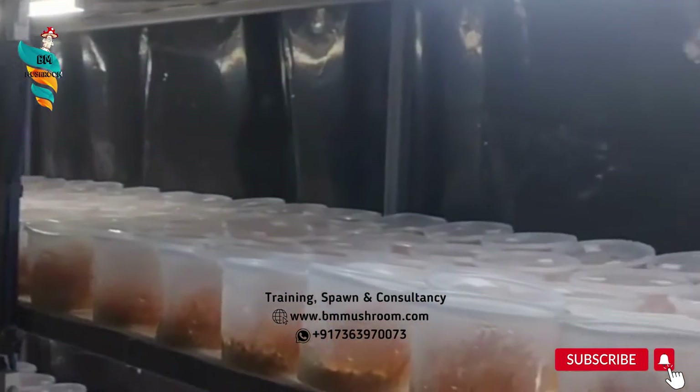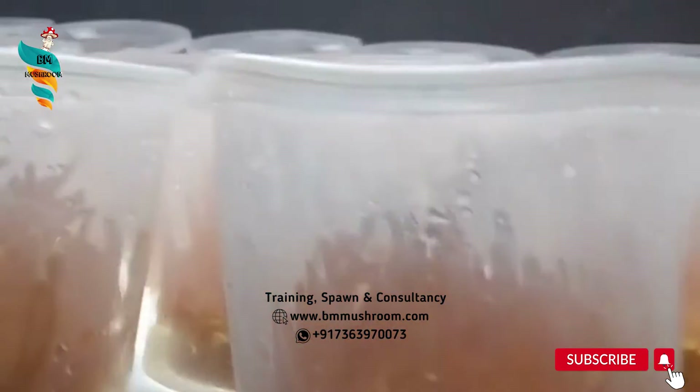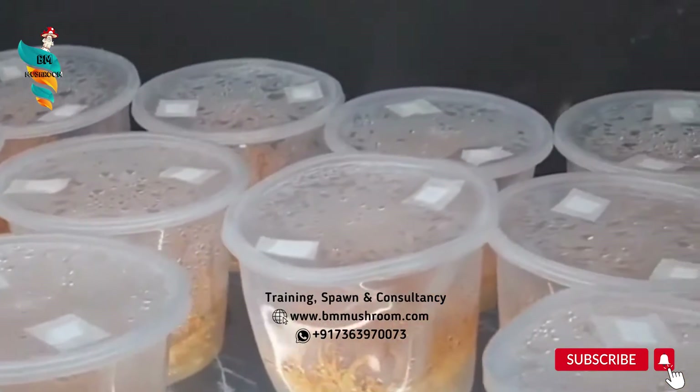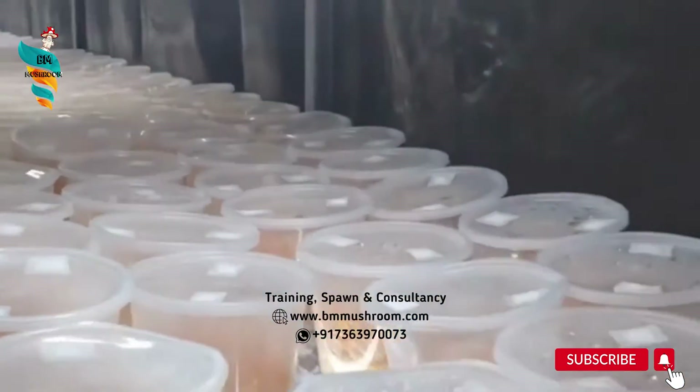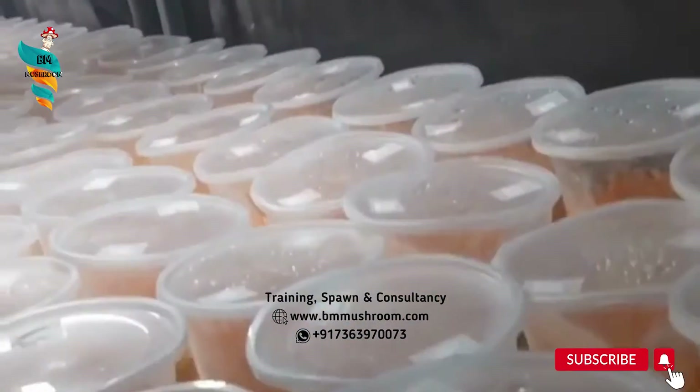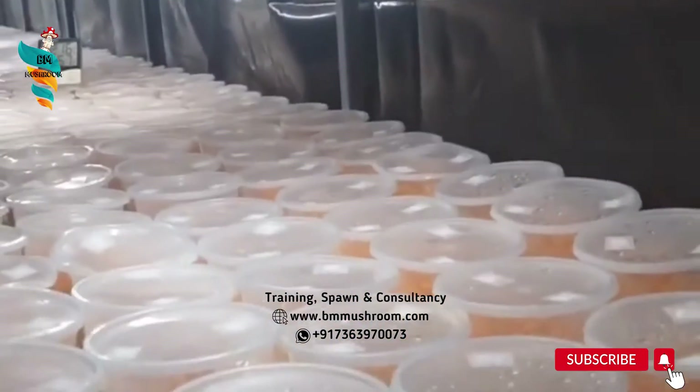Taxonomy and general appearance: it forms one to eight centimeters high, club-shaped and orange-red fruiting bodies, which grow out of dead underground pupae. The upper portion of the fungus is orange and pimply, the lower portion smooth and orange to pale orange, often curved, narrowing at the base.